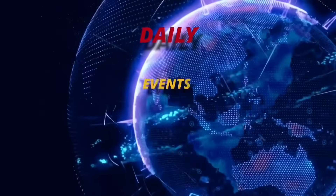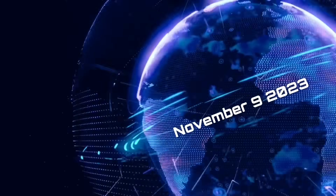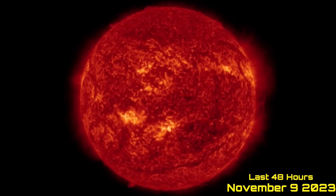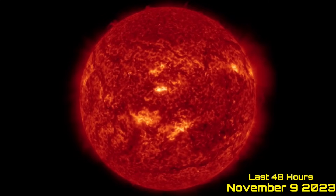Hello friends and family from around the world. This is Mike with Daily Events Worldwide, and we are on November 9th, 2023. Welcome to another surviving day on the planet and welcome to the Daily Do, giving you your space weather, earthquakes, and a look at world weather today.